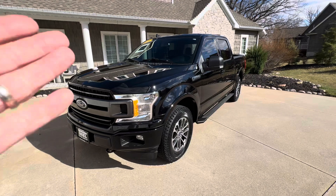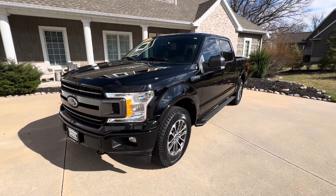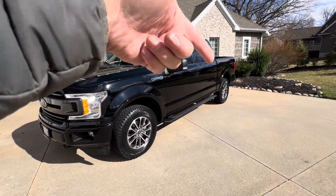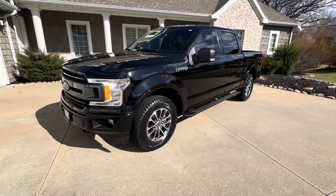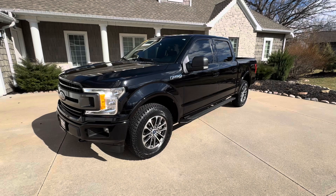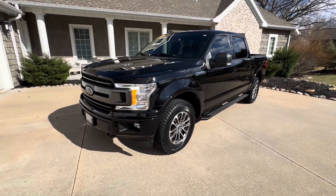Trucks is what we do, and here is one beautiful truck for you guys — a 2018 Ford F-150 Super Crew XLT Sport Package. This is a local truck, I believe a one-owner, Carfax certified, super clean. We just got it in the other day. Let me give you a walk-around.